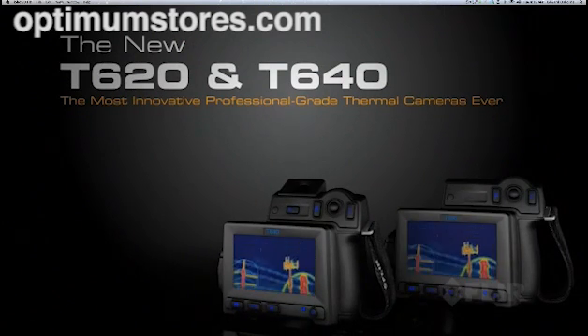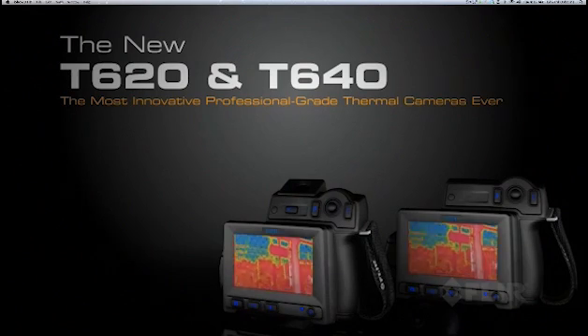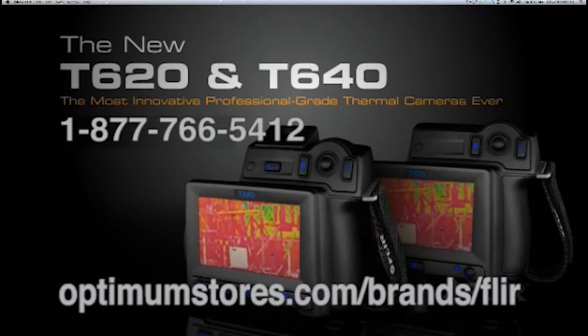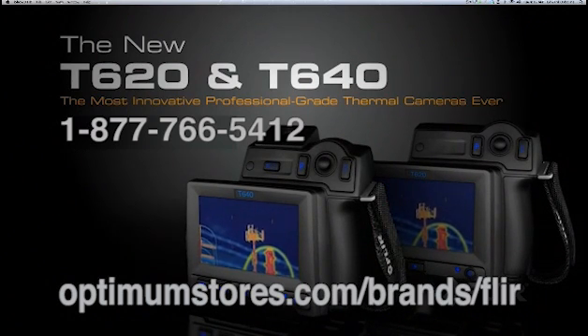Only FLIR can give you such innovative flexibility and speed in a professional thermal imaging camera. Call us today to find a distributor near you so you can see the all-new T640 and T620 for yourself.